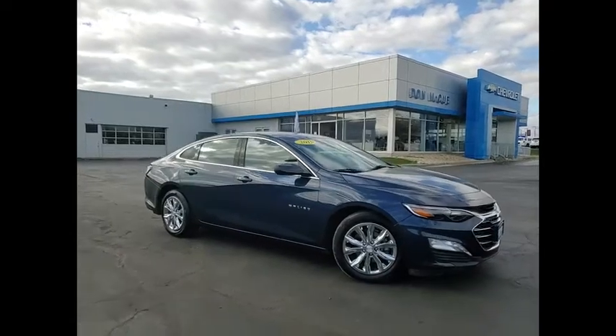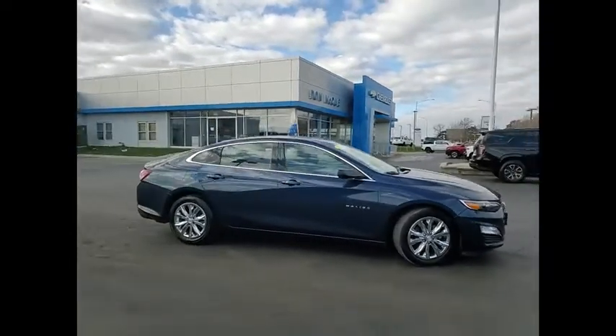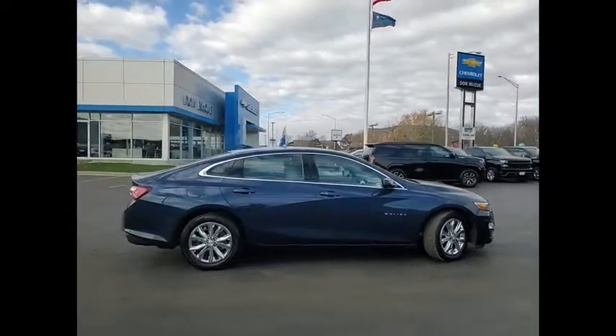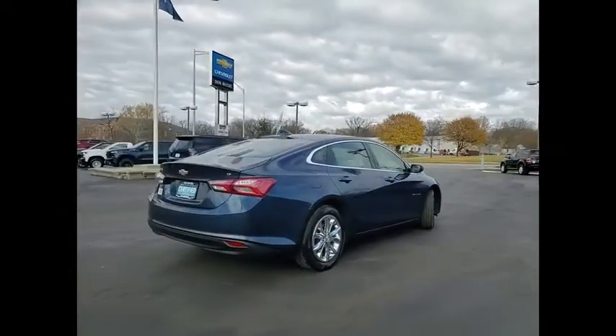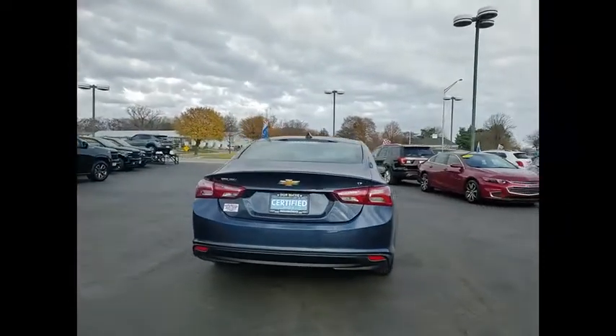Take a ride in the 2019 Malibu. A combination of performance and fuel economy, the Malibu is a great commuting car. This vehicle has less than 40,000 miles.